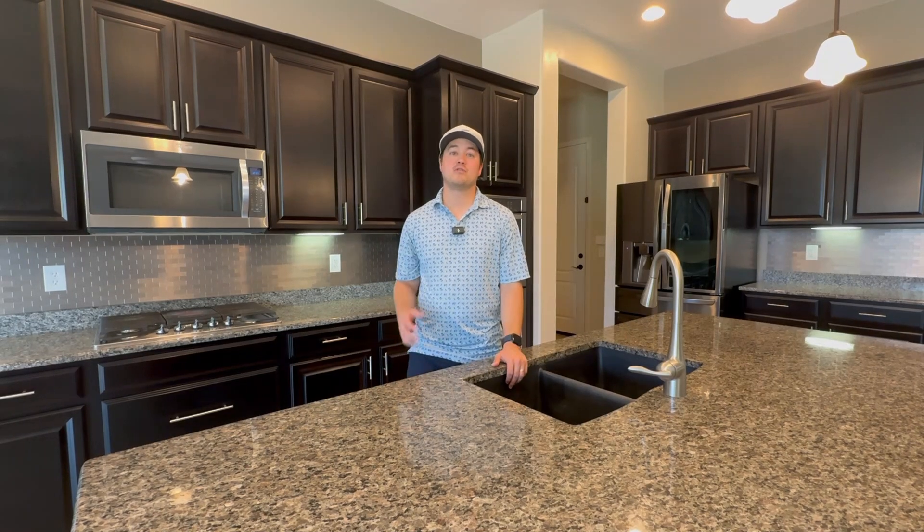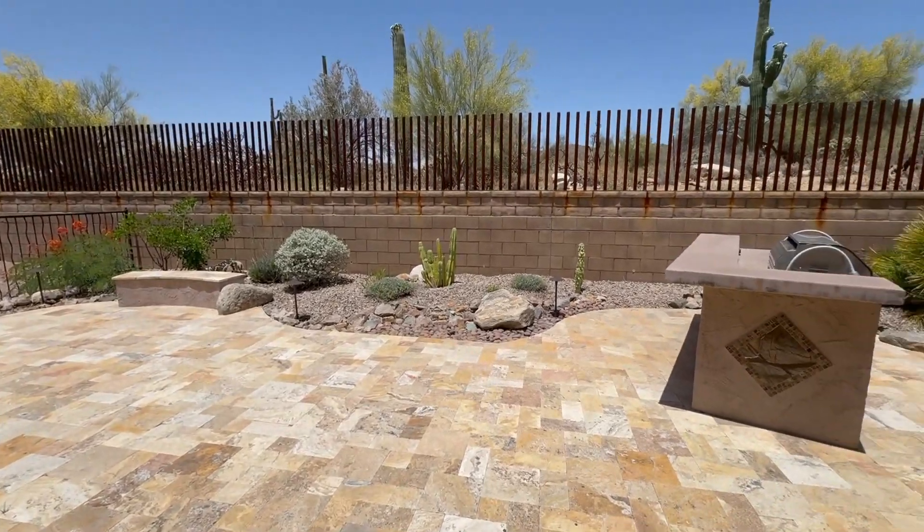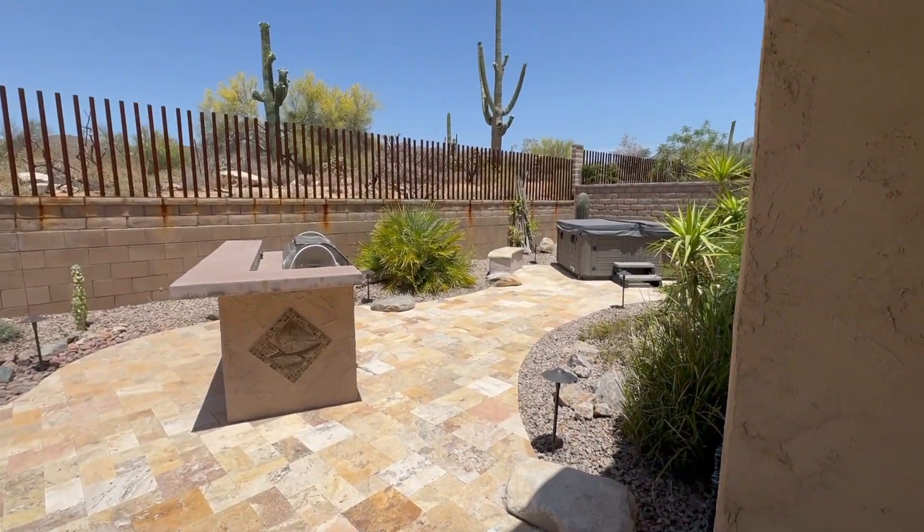Outside, enjoy the beautiful Arizona weather most of the year on your covered back patio. Cook up delicious meals on your built-in grill, or unwind in the hot tub.